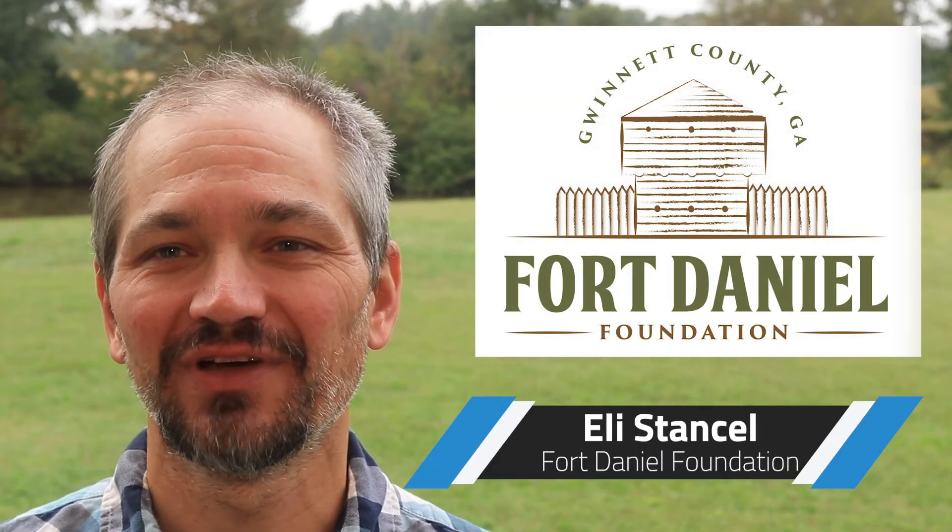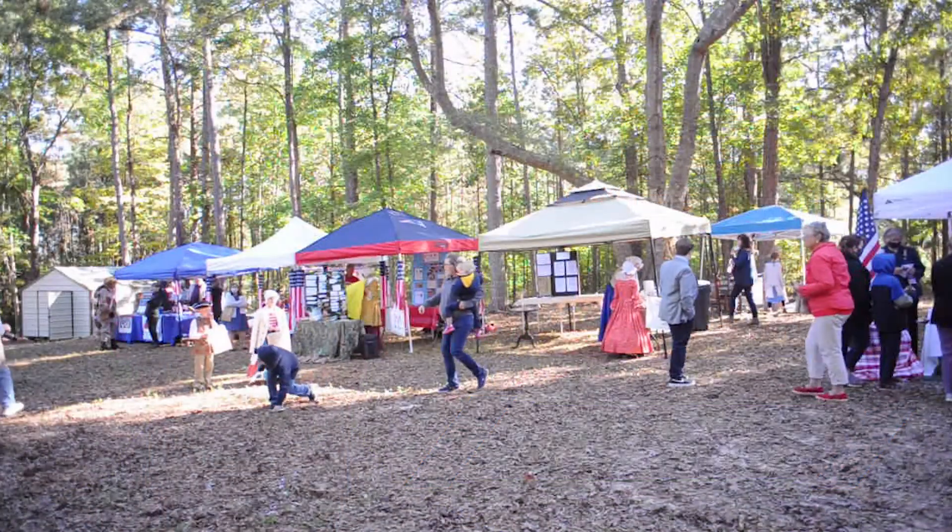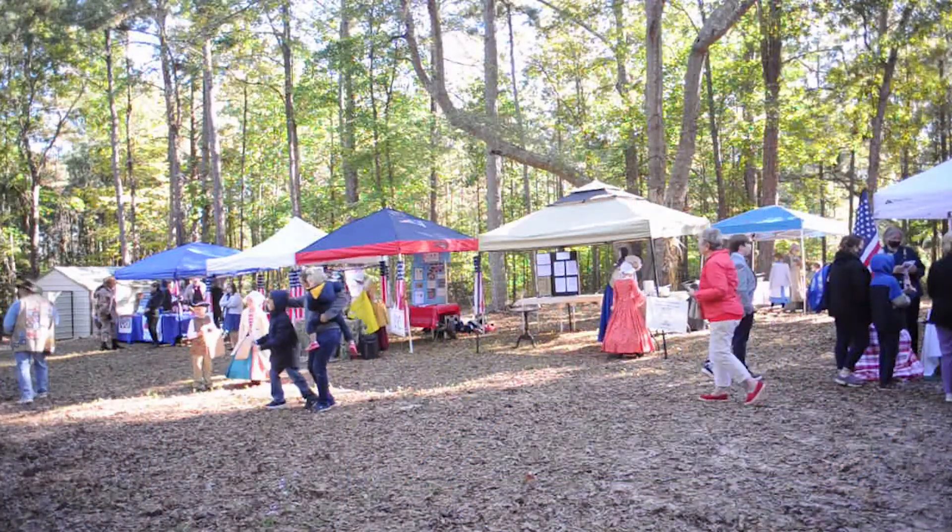Hi, Eli Stansel with the Fort Daniel Foundation. Remember, the free Fort Daniel Frontier Fair is this Saturday, October 16th, from 10 a.m. until 4 p.m.